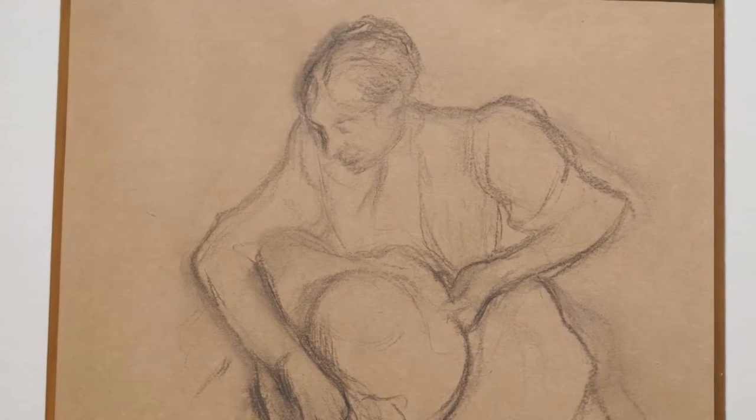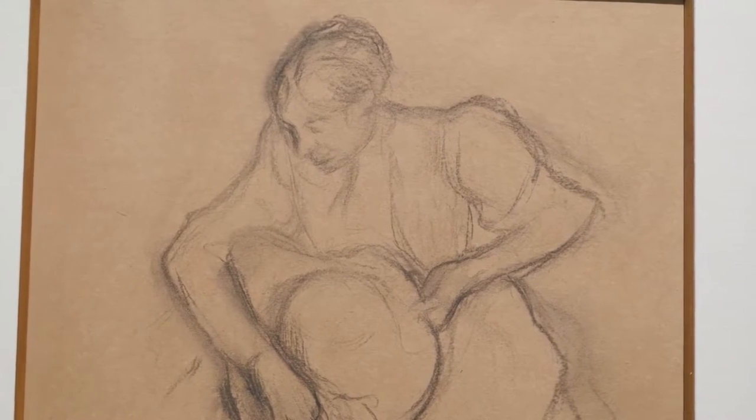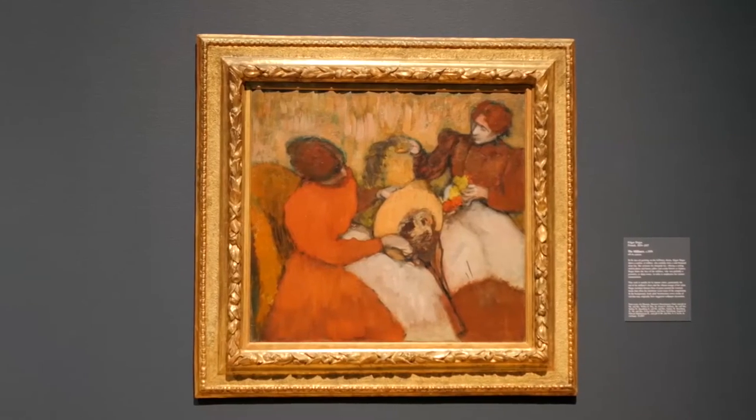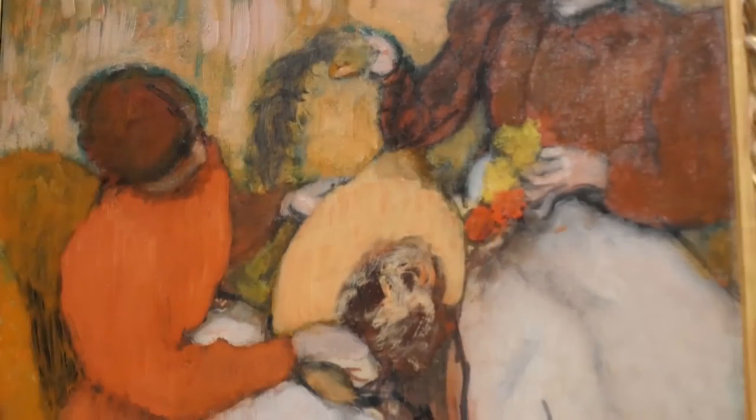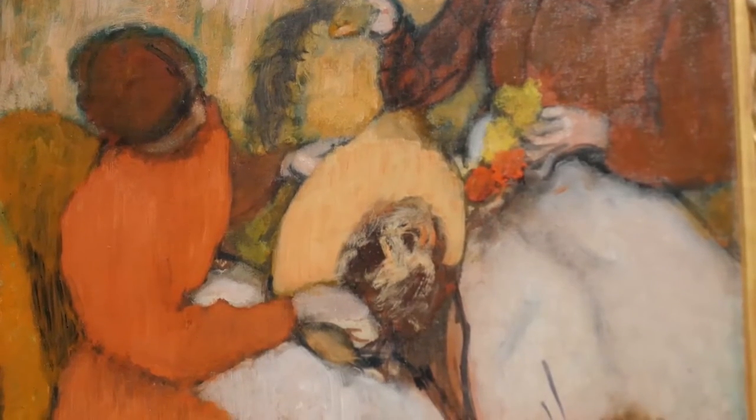It's a show that's been in the making for probably close to a decade. The museum had acquired a major painting of Milliners in 2007, so we wanted to celebrate that painting and contextualise it.